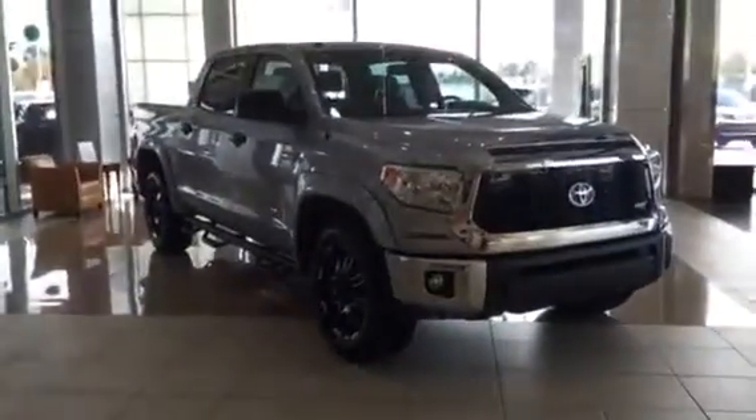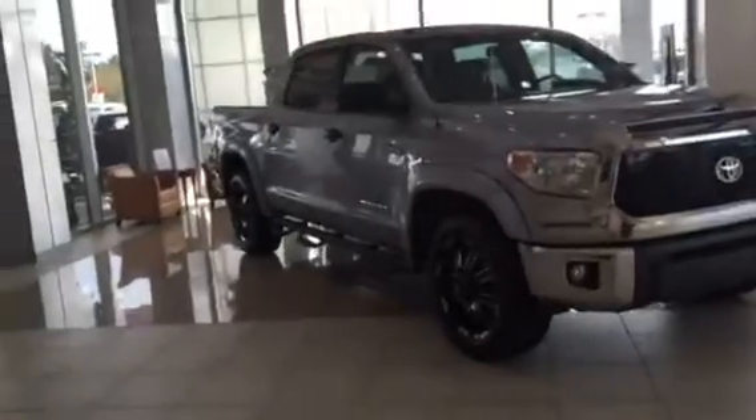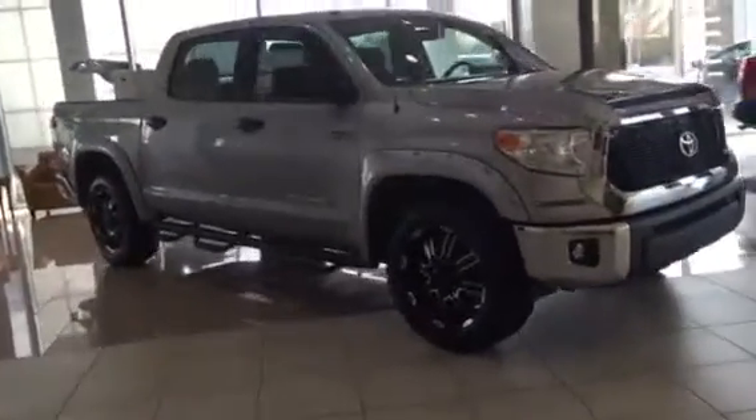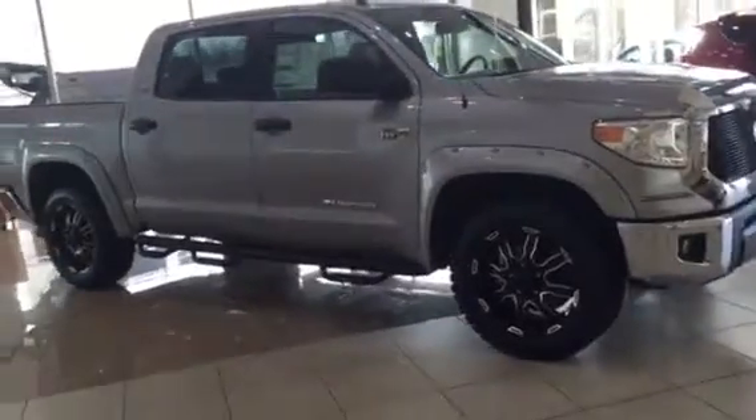Hey Roy, this is Ryan Lane over at Grange Toyota. I saw you inquired about a Tundra and I believe you're going to try to make it in here today to the dealership. I just wanted to — in case you haven't left yet — do a quick walk-around video showing you some of the key features.